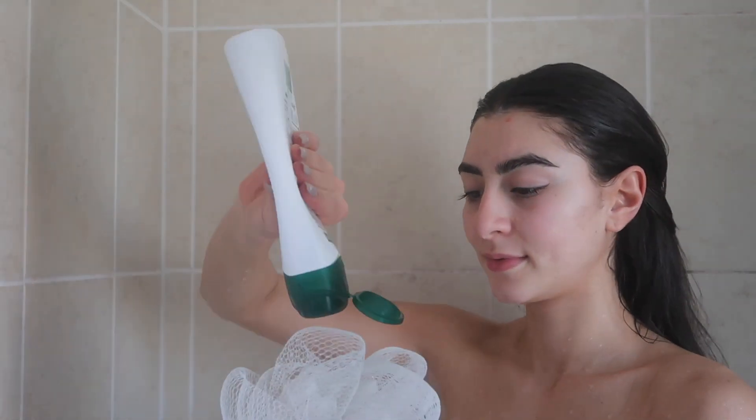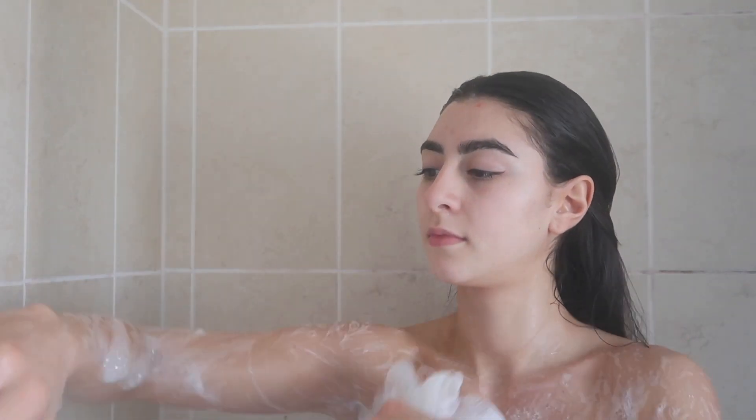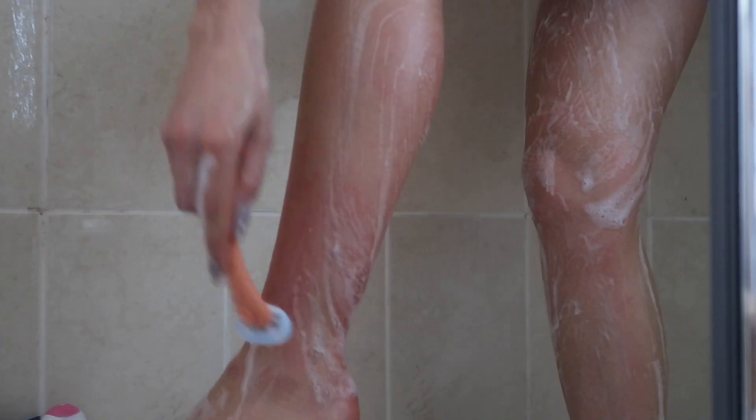Next up I go with my shower gel. I'm currently using the Milk & Honey by Palmolive which smells insane. And to shave I use the Oestrade razors — I've used them for over a year now. Honestly could not recommend them enough; they're so affordable, the blades are really good and the design is so cute as well.